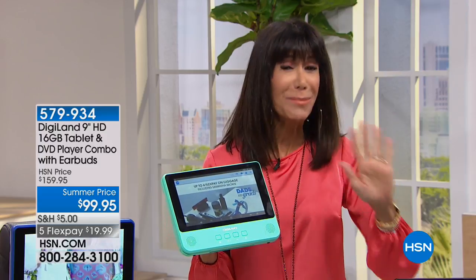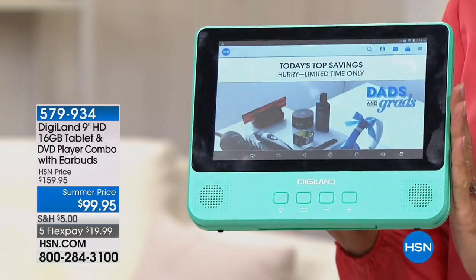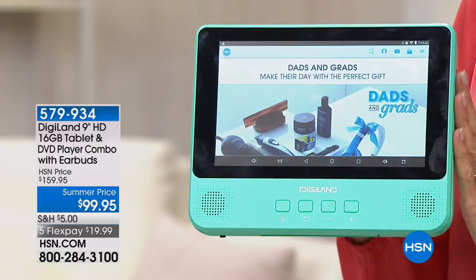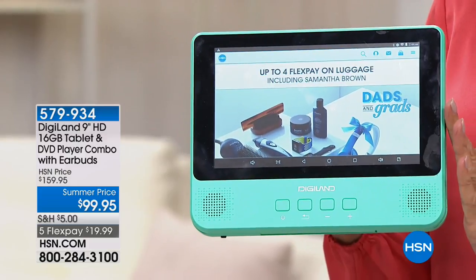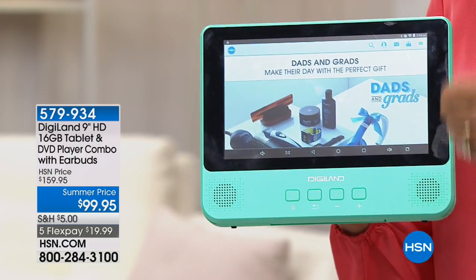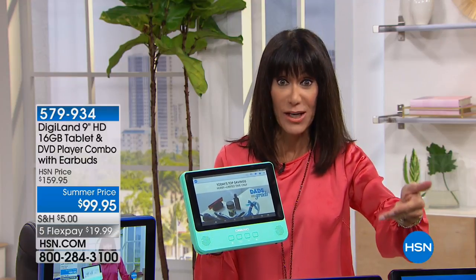Today I have the ultimate hybrid at the lowest price we have ever had from Digiland. First and foremost, it is a nine-inch sleek quad-core Android tablet, but it is also coming with a built-in DVD player. It comes with great bundle goodies — you get the earbud, the AC adapter, and you're also going to get the headrest strap.